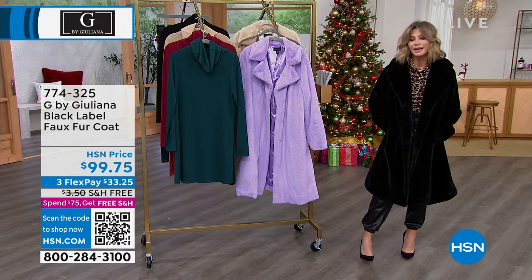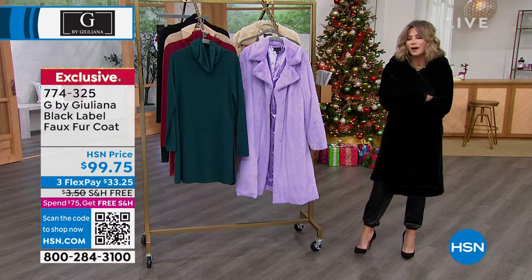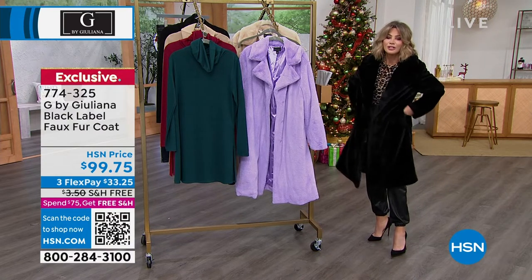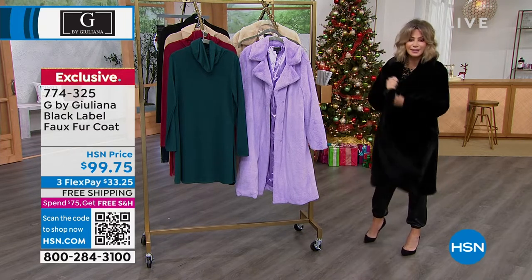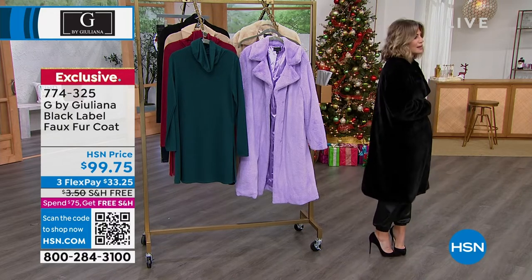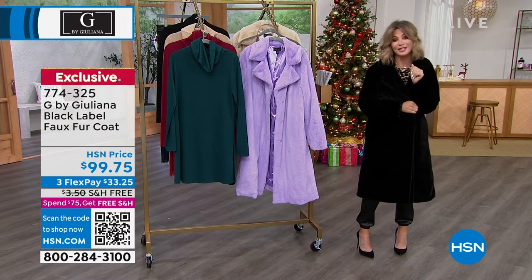When you spend $75 or more, this is the epitome of elegance — a faux fur, and not just any faux fur. This is her black label, so it's like fur butter: so soft, so cozy, completely lined. I love the oversized shawl collar; it has a subtle swing to it. It is stunning.